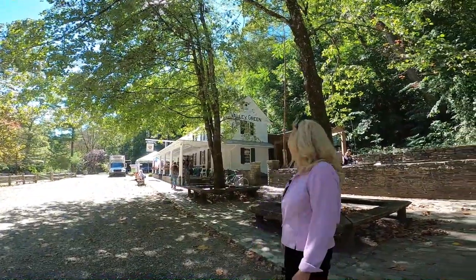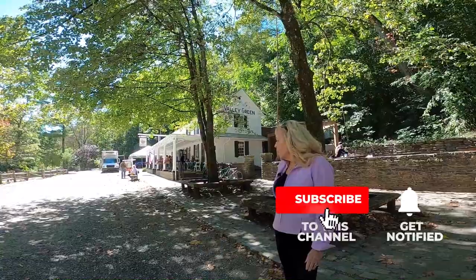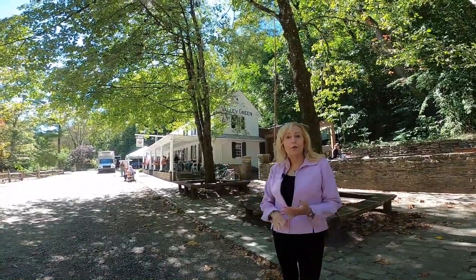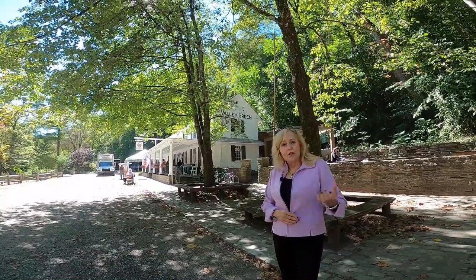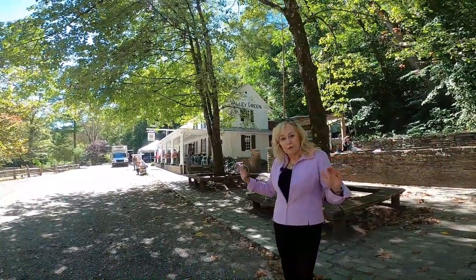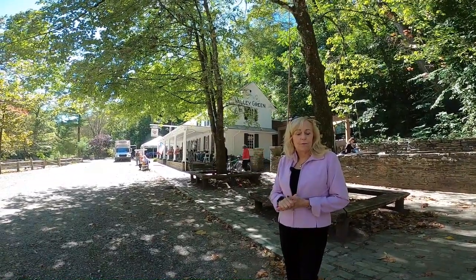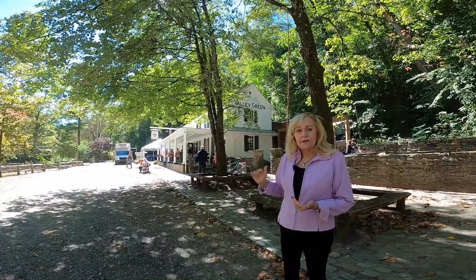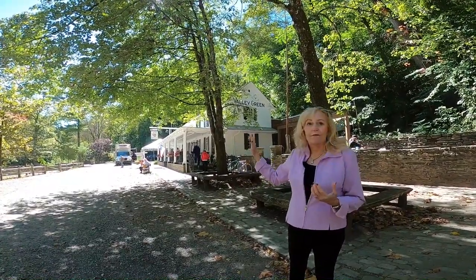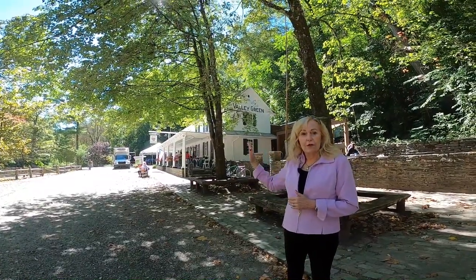Today I'm standing in front of the Valley Green Tavern. This tavern was built approximately 1850, and at one time there were many taverns all along this road. This was called the Turnpike back in the early 1800s — a way for horses and oxen drawing stagecoaches with people and goods headed to Philadelphia. They built this route along the Wissahickon Creek because it was level; this area is very hilly and mountainous, making it difficult for oxen and horses to get into the city. So for five miles, they built this 25-foot-wide turnpike to allow horse-drawn and oxen-drawn carriages to get into Philadelphia safely.